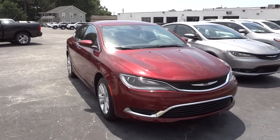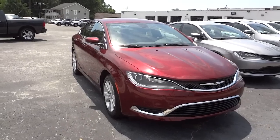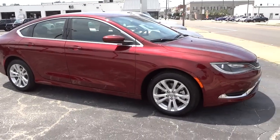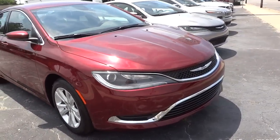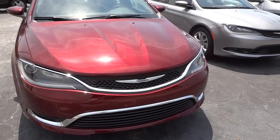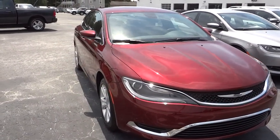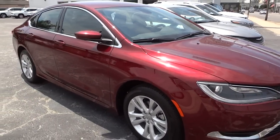This is a 2015 Chrysler 200 on the lot. The 2015 model is a totally redesigned vehicle inside and out. It has projector headlights with LED accents — you can't really tell during the day but at night it looks pretty cool. The hood has more of a sporty design; the whole vehicle is kind of more sporty.